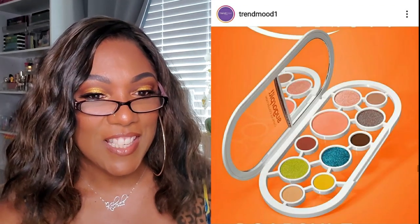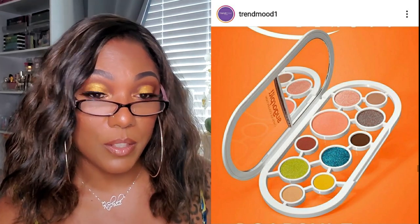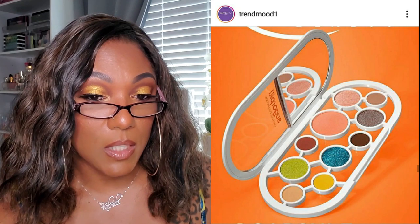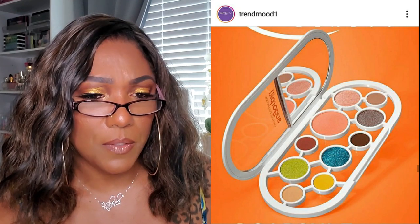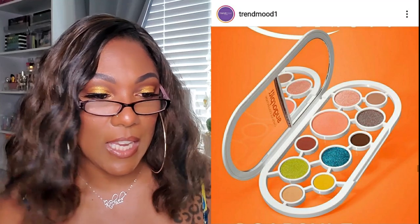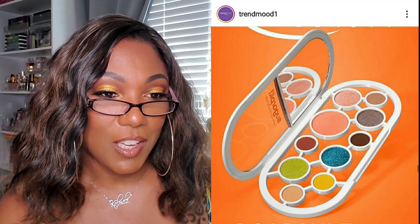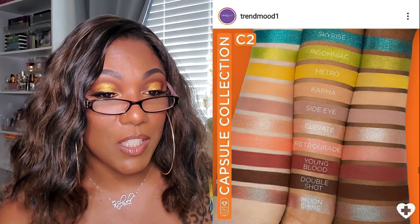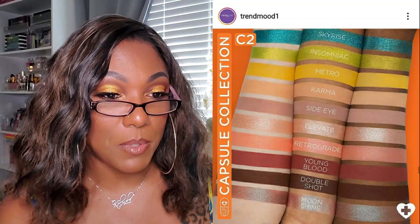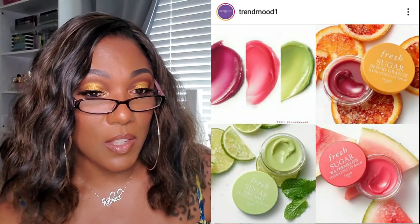It looks like Sugar Pill has another capsule eyeshadow palette - the C2 Capsule Collection for $42, and this is an Ulta exclusive. Looks like it's available now. The shadows are really cute but I just can't get past that packaging. Looking at the swatches it's a very very pretty color scheme, absolutely gorgeous, but yeah I won't be picking it up because I can't get past that packaging.